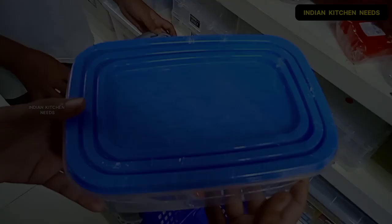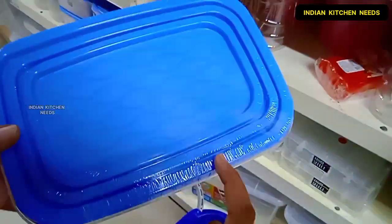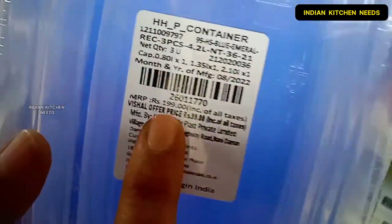I will show you a set of containers. Basically you will get a 3-piece combo and it is very good quality. This multi-purpose container will get only 99 rupees, which is the best deal.